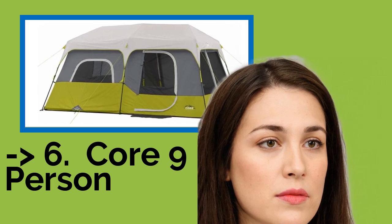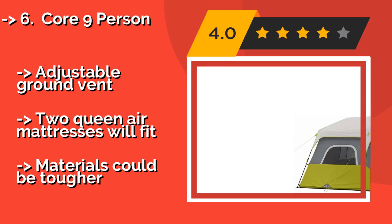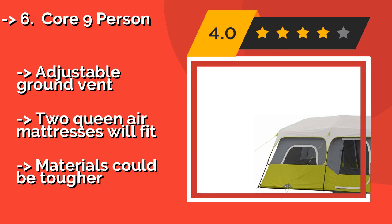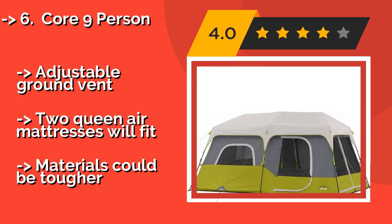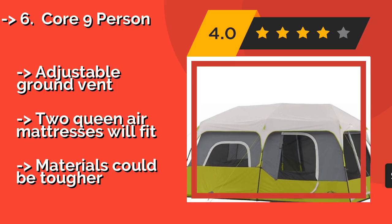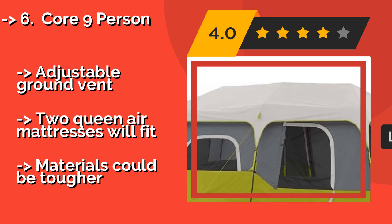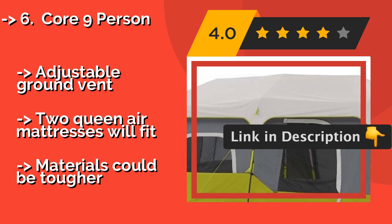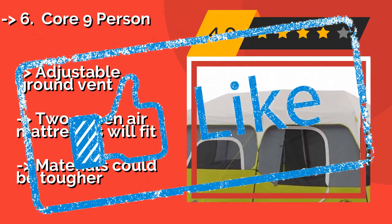#6: Core Nine Person. This Core Nine Person, around $220, gives you nearly everything you could want — from a removable rain fly that keeps bad weather at bay to a cord outlet port, so you won't have to suffer without easy access to electricity. It even arrives with stakes and an adjustable ground vent, and two queen air mattresses will fit inside. However, the materials could be tougher.